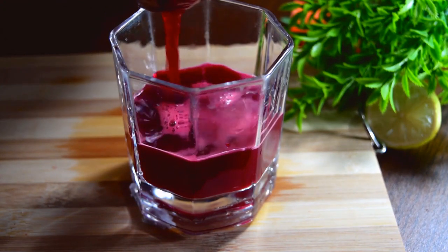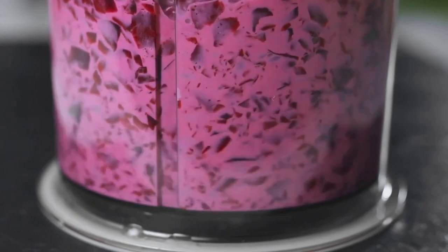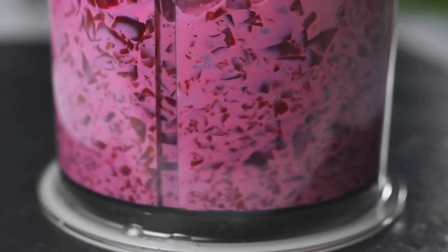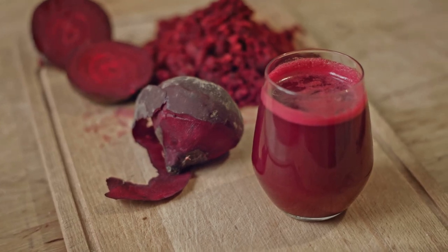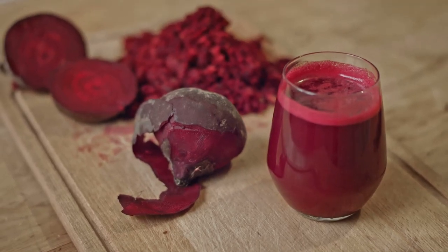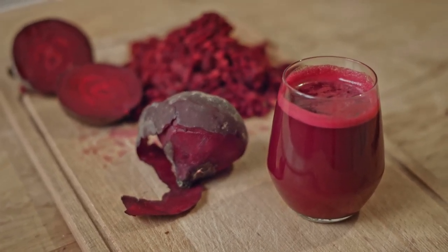When you consume beets, the time it takes for them to pass through your digestive system and appear in your waste is a reflection of your digestive health. Faster transit times may indicate a healthy digestive system, while slower times could suggest potential issues. The beet test is built on the foundation of natural, nutrient-rich food — you're not just monitoring your health but also nourishing your body with the rich antioxidants and fiber that beets have to offer.